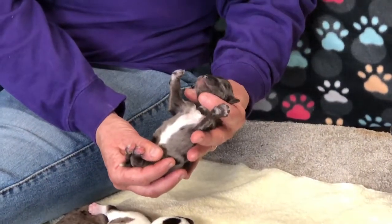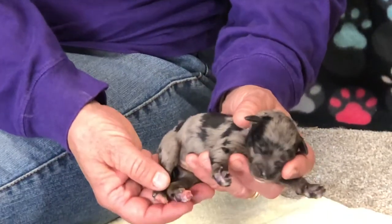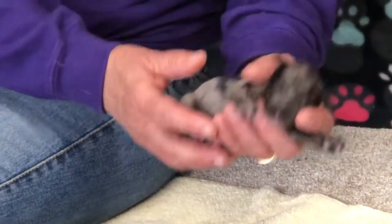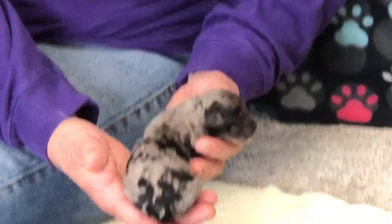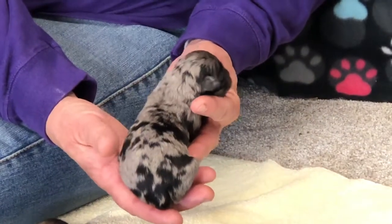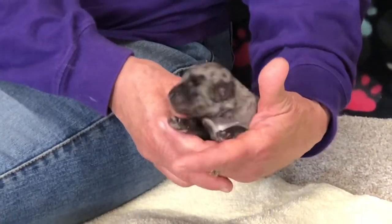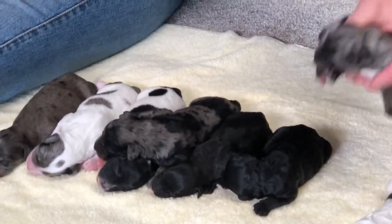This is a blue merle female. She's got a huge white chest and a little bit of white on the back toes. We put a little bit of iodine on her belly because mom took her navel off shorter than we like to see, so we iodined her belly. She's got really pretty blue merle markings and is just a really nice baby with a little bit of black on her face. She is 9.8 ounces as of today.